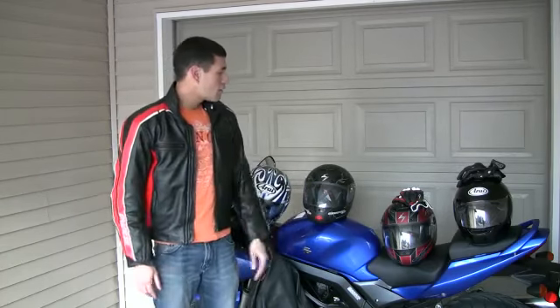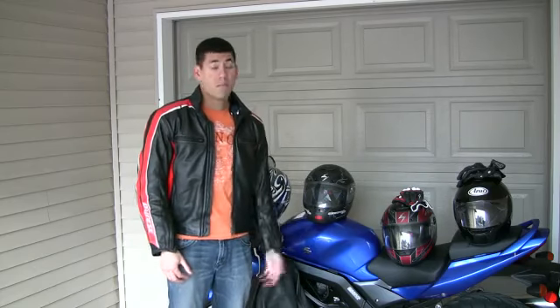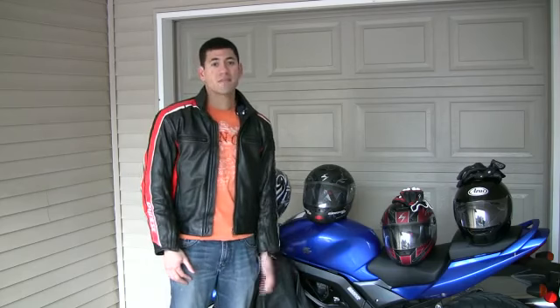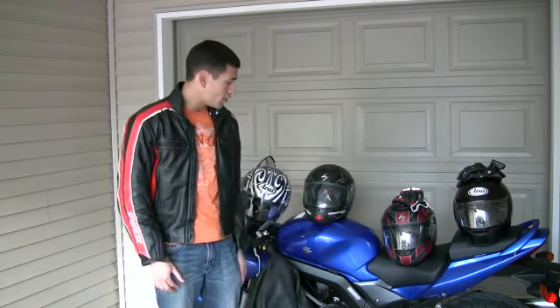As far as helmets go, same deal — check out a retail shop, find one that fits you, then go online and check it out. Maybe Play It Again Sports might have something, and you can also check thrift stores. They'll sometimes have helmets and gloves.